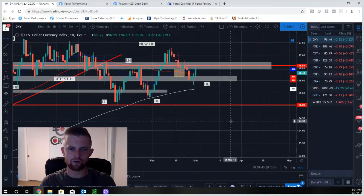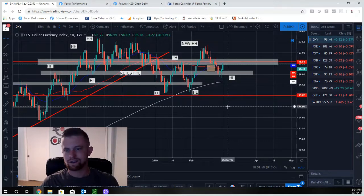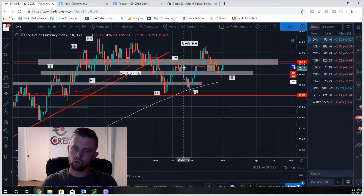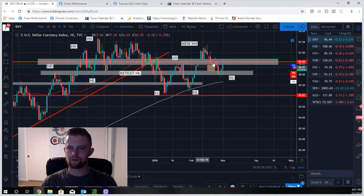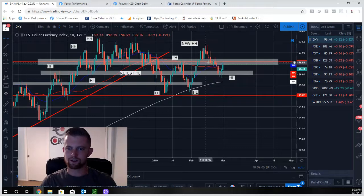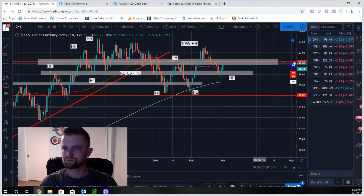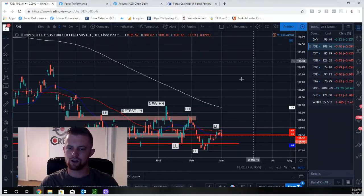Moving over to the indexes, starting with the dollar — we're still in this sideways movement, which isn't good for trend traders. We had a moving average crossover to the upside, then price broke back below the 50-day moving average. We thought we'd get a higher low and move higher, but price continued to sell off. We did find support at a strong level — the 96 level — with multiple rejection wicks off that zone holding pretty strong.